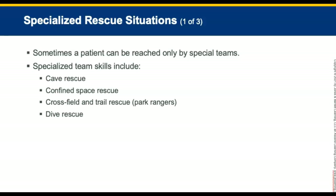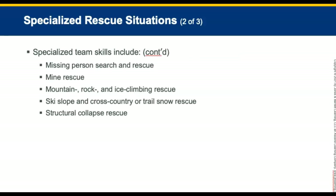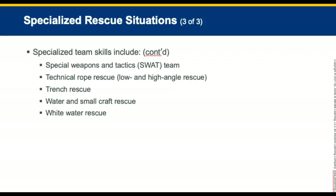Sometimes a patient can be reached only by teams trained in special technical rescues. Special skills of these teams include cave rescue, confined space rescue, cross-field and trail rescue such as park rangers, dive rescue, missing person search and rescue, mine rescue, mountain rock and ice climbing rescues, ski slope and snow rescues such as ski patrol, structural collapse rescues, special weapons and tactics teams (SWAT), technical rope rescue including high and low angle rescue, trench rescue, water and small craft rescue, and white water rescue.